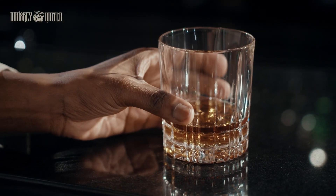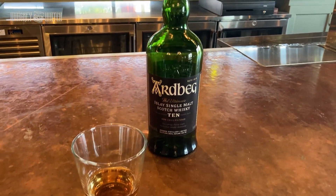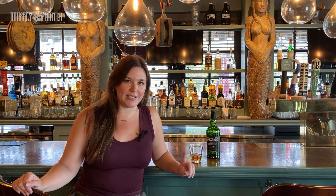My favorite Islay scotches ranked: number three is actually a tie between Ardbeg and Bruichladdich. They're both really great beginner Islay scotches — herbal and floral, but they still have enough of that smokiness that you know exactly where they came from. My only complaint is that I do not like the Bruichladdich bottle; it looks like a shampoo bottle and they should probably change it.